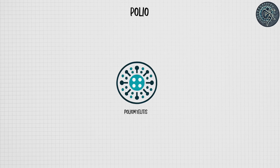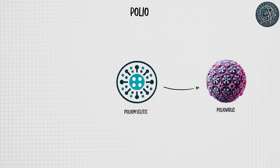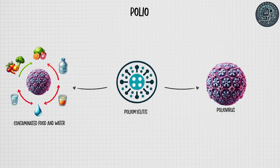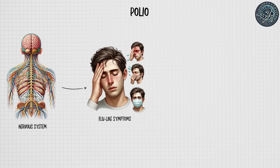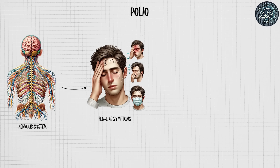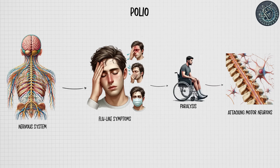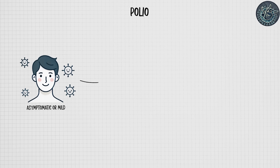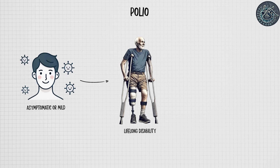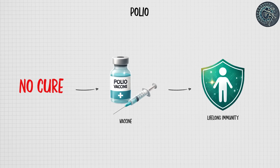Polio, or poliomyelitis, is a highly contagious viral disease caused by the poliovirus, which primarily spreads through contaminated food and water. It affects the nervous system and can lead to mild flu-like symptoms, but in severe cases causes paralysis by attacking motor neurons in the spinal cord and brainstem. While most infections are asymptomatic or mild, paralytic polio can lead to lifelong disability and, in rare cases, death. There is no cure for polio, but it is preventable with effective vaccines that provide lifelong immunity.